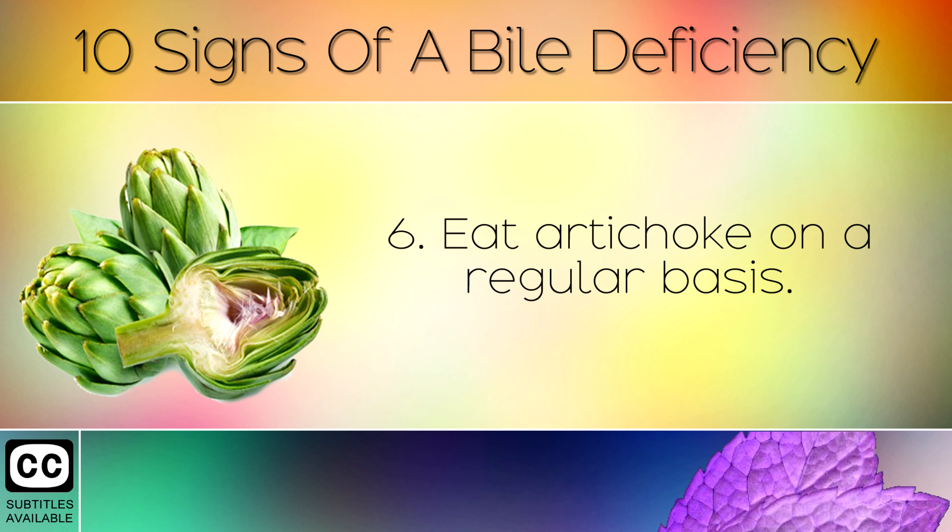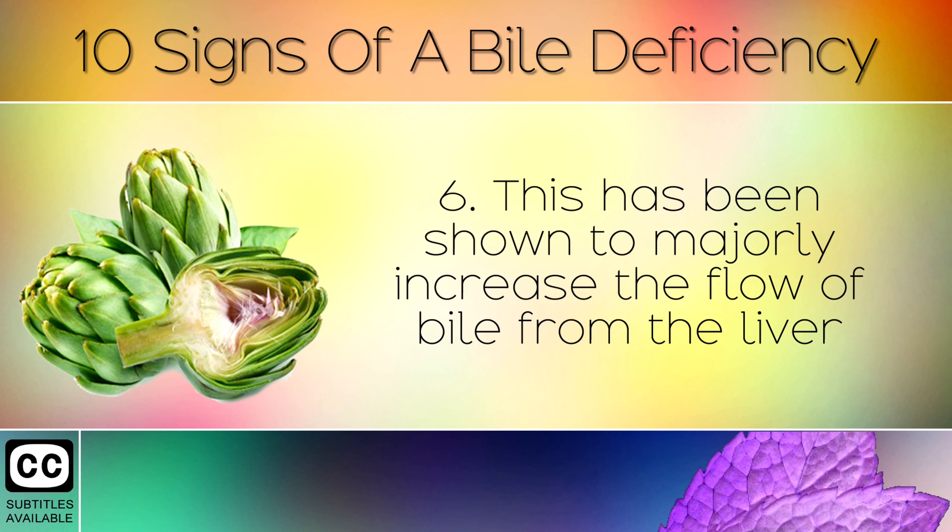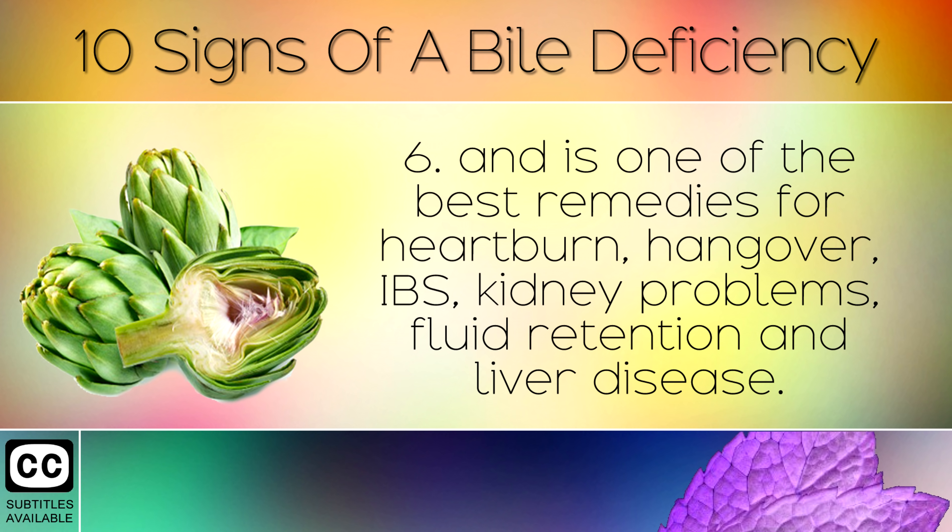6. Eat artichoke on a regular basis. This has been shown to majorly increase the flow of bile from the liver, and is one of the best remedies for heartburn, hangover, IBS, kidney problems, fluid retention and liver disease.